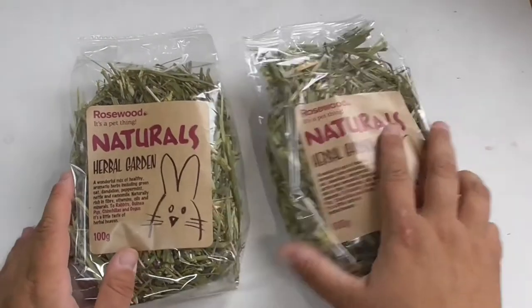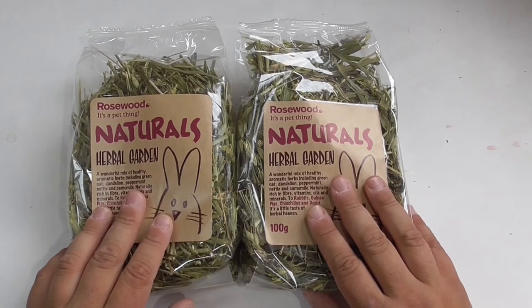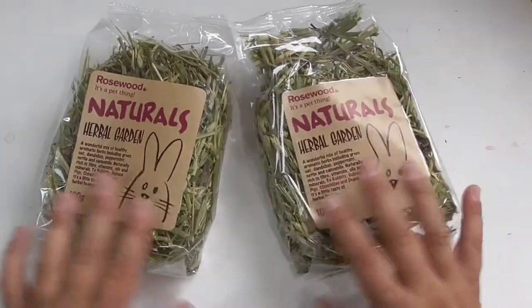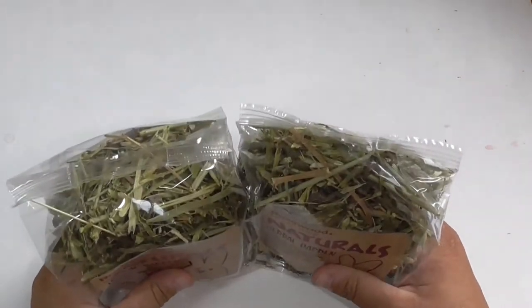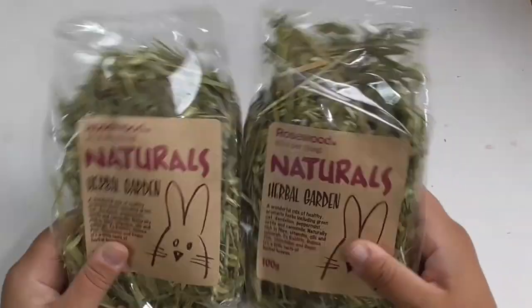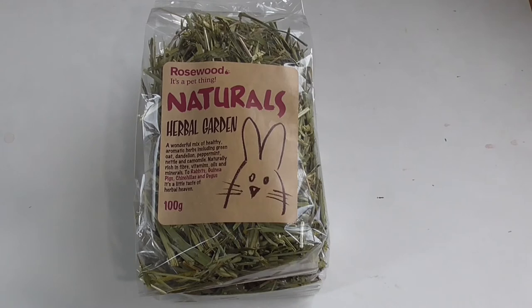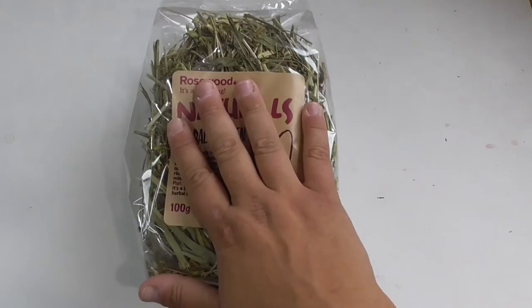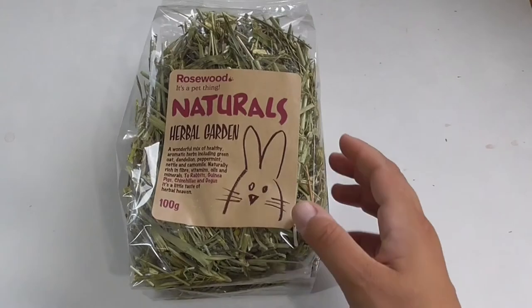I find with this stuff it's quite nice to sprinkle on top of their hay so they can forage for it — that ekes it out a little bit, especially when you've got 11 piggies! You can also stuff it into some tubes to make it more fun. When you open the bag it smells really nice. I can already hear a piggy squeaking in the background! The price for the herbal garden mix was £2.99 a bag, with 89p off the RRP per bag. Really pleased with that.